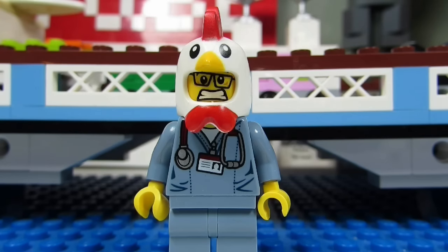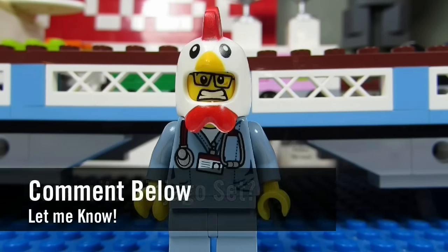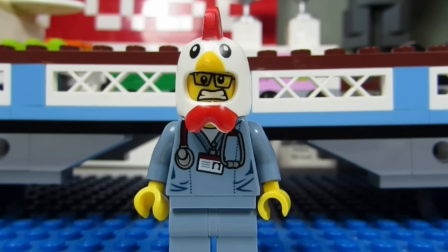So my question to you guys is: what's your favorite Lego Ninjago set? Comment below and let me know, and please continue sending me Lego related questions. I love giving my thoughts.